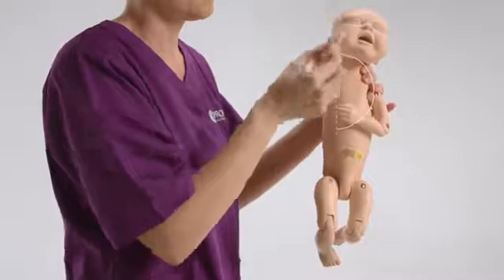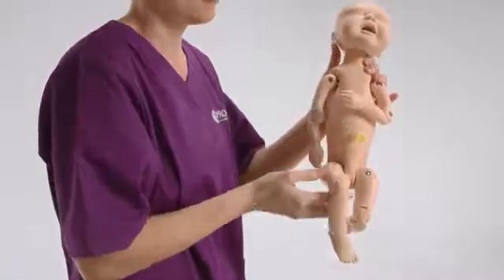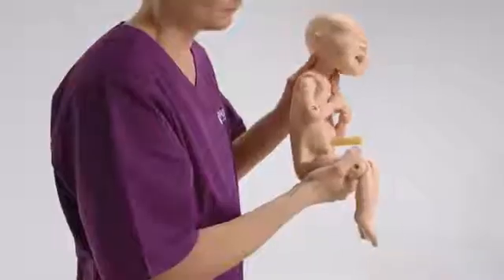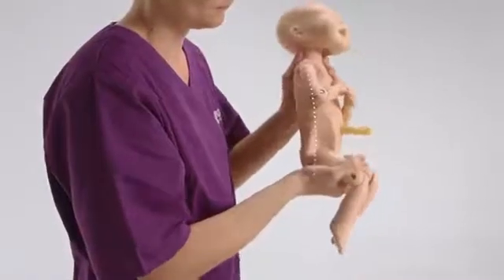The PromptFlex Standard Baby has a closer-to-life range of articulation joints, and realistic flexion offers lifelike delivery.